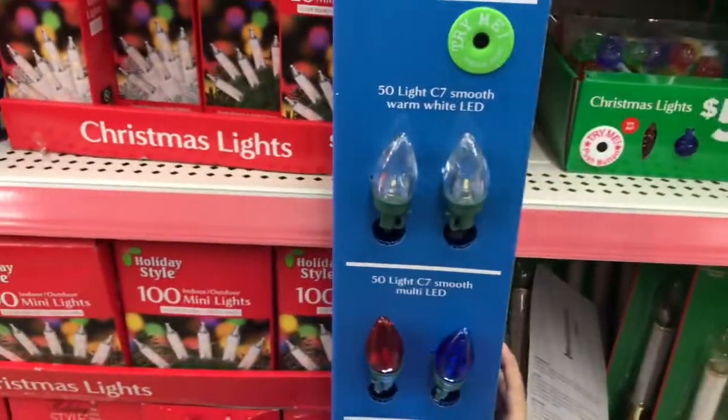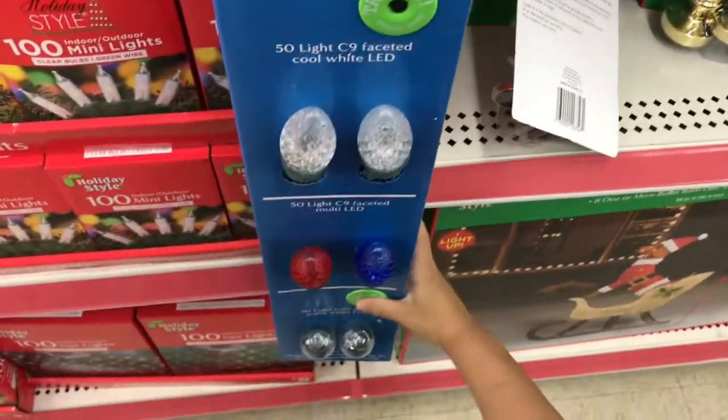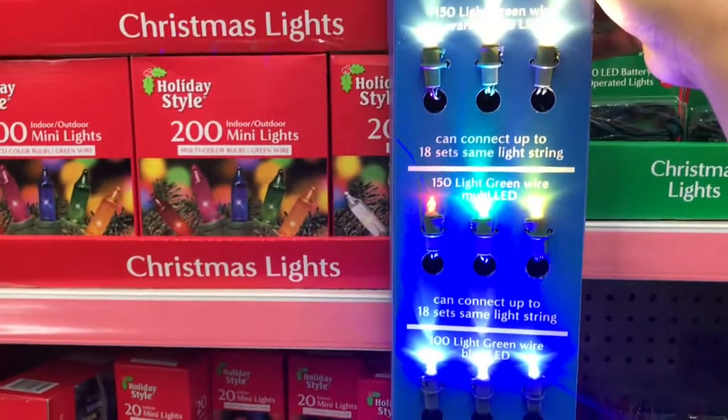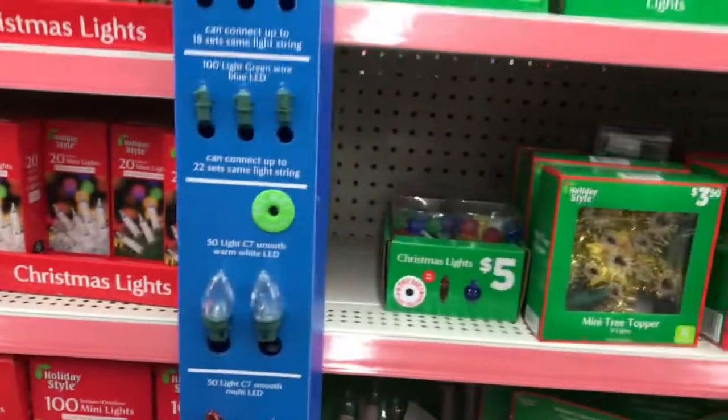An example of how they light up — very good. So you can see, like this, the Christmas light.